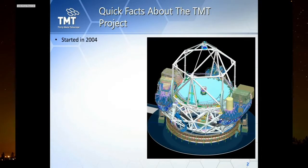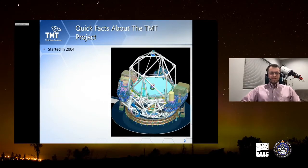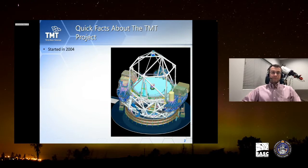Let me give you some quick facts about the project for context. The project started in 2004. You might think that's pretty old, but for this scale it's actually quite young. For instance, JWST took more than 20 years to build and launch.